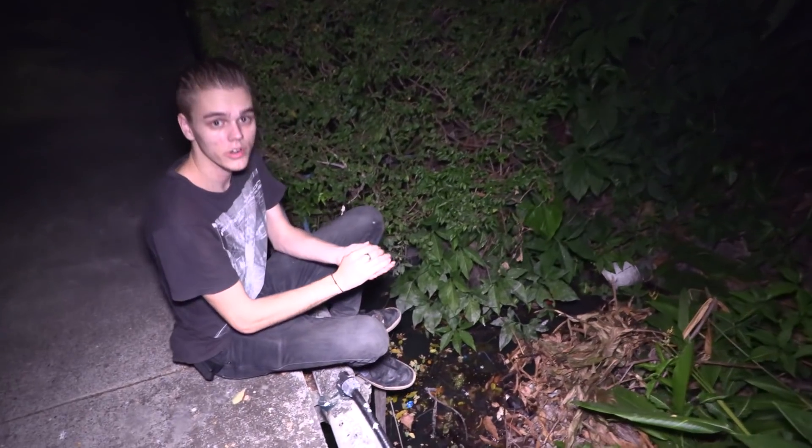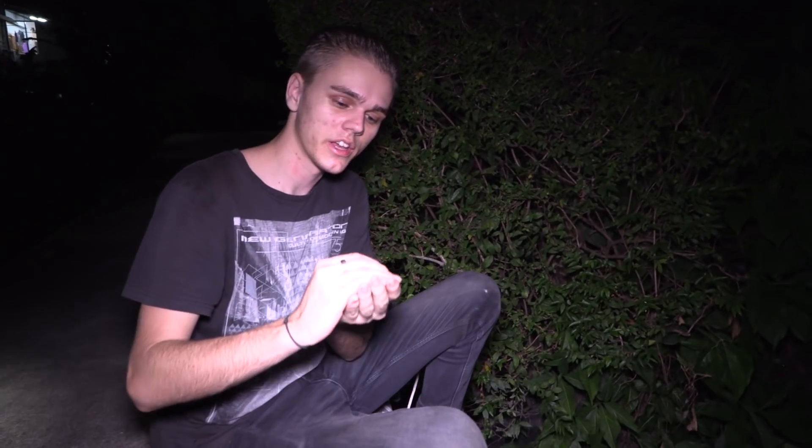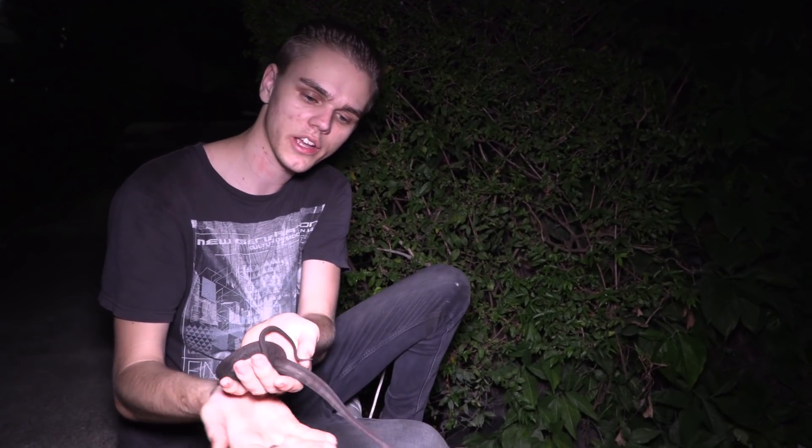Rupert just caught another snake. This is actually a very special, extremely unusual snake to find. This is Erpeton tentaculatum, also known as the tentacle snake.